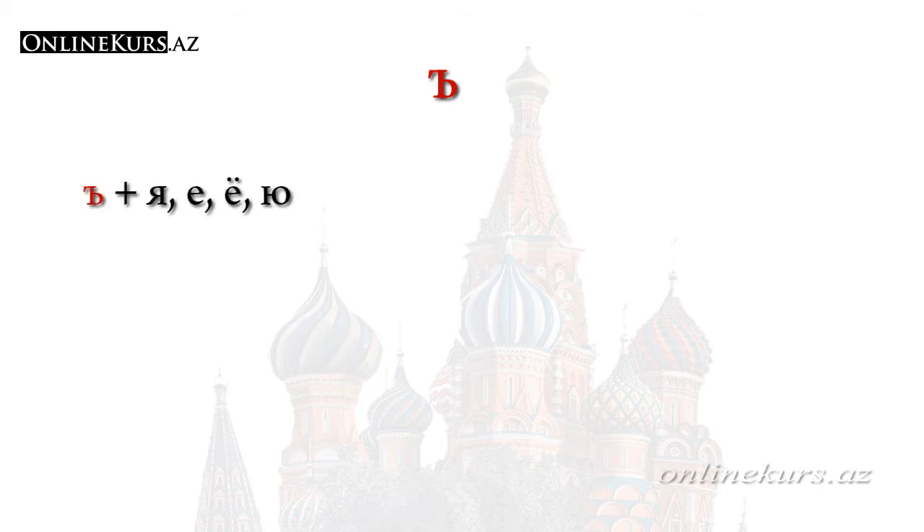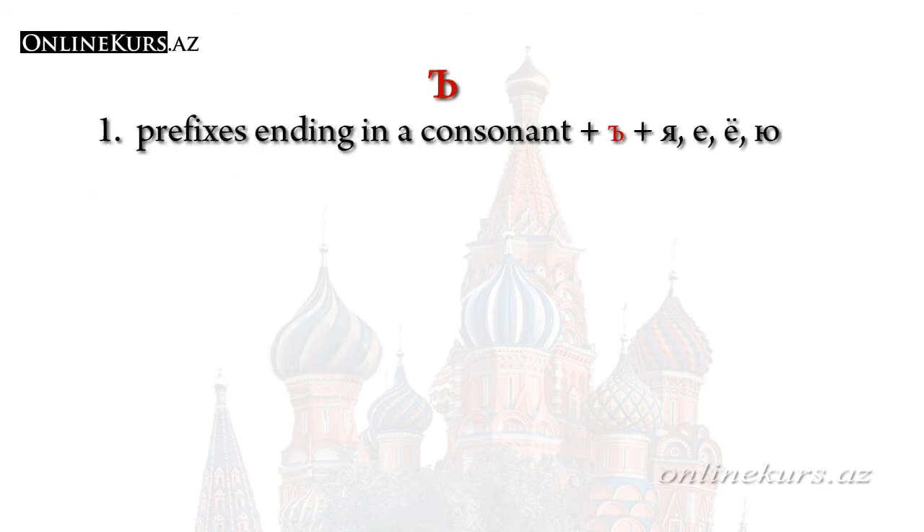Твёрдый знак comes only before the letters я, е, ё, and ю, but it doesn't always come before these letters. There are a number of conditions. The first condition: твёрдый знак comes after prefixes ending in a consonant and separates the prefix from the root of the word. For example, as you can see in the word подъезд — the твёрдый знак is used between the prefix под and the root ъезд. Note that the prefix под ends in a consonant.